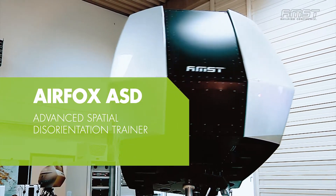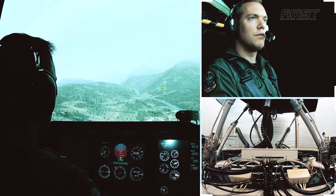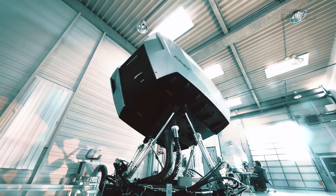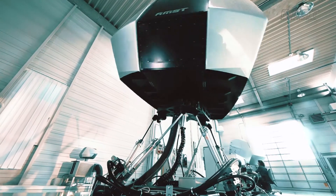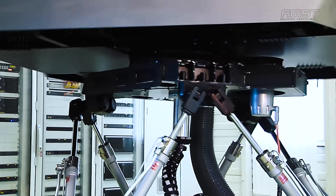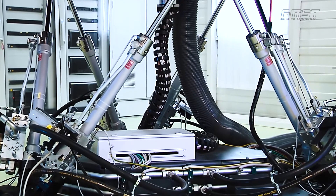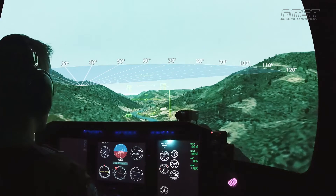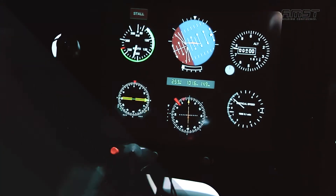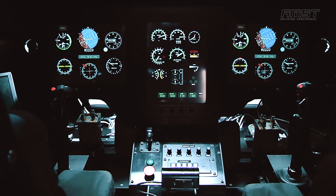Airfox Advanced Spatial Disorientation Trainer. The Airfox ASD is a spatial disorientation training system with high fidelity graphics. It can demonstrate a wide range of vestibular and visual SD illusions. The system has a 6 degree of freedom motion system comprising a hexapod with an additional rotational motion axis for continuous yaw rotation. The system simulates aircraft motion realistically and stimulates the trainee's vestibular system. The Airfox can train how to handle spatial disorientation situations, how to avoid it, how to act when it cannot be avoided, and general flight training in visual and instrument VMC conditions and basic IFR training.